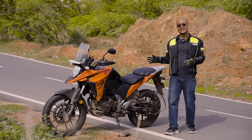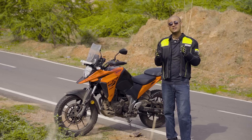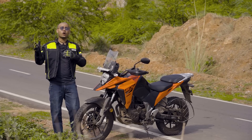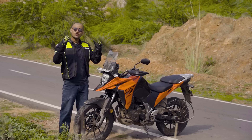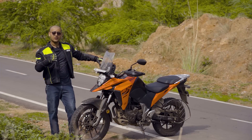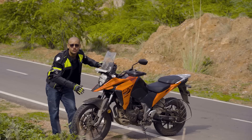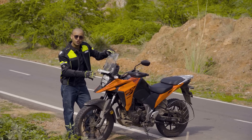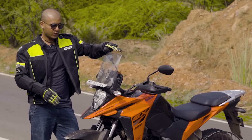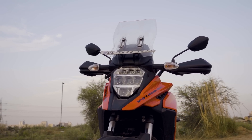First, we will talk about the styling of this bike. In 2019, when Suzuki entered the 250 segment, everyone was waiting for an adventure bike — and that wait is finally over. It has two big brothers: the 650 and the 1000. The beak is its signature design. The front tire is 19 inches, which gives it touring capability. Some bits are shared with the Gixxer, for example the front and back lights, but the beak and windscreen give it a very big-bike feel.